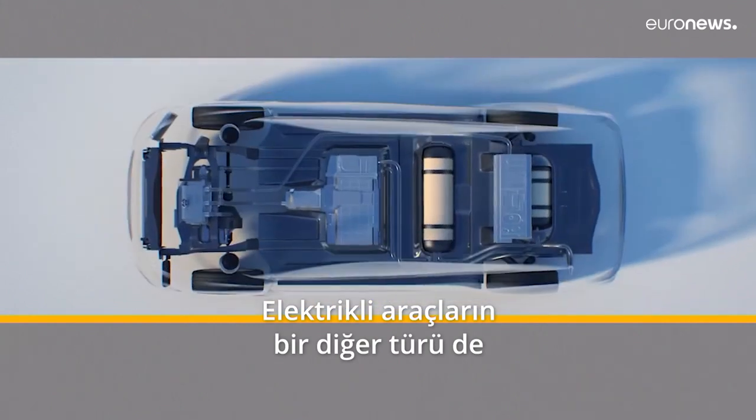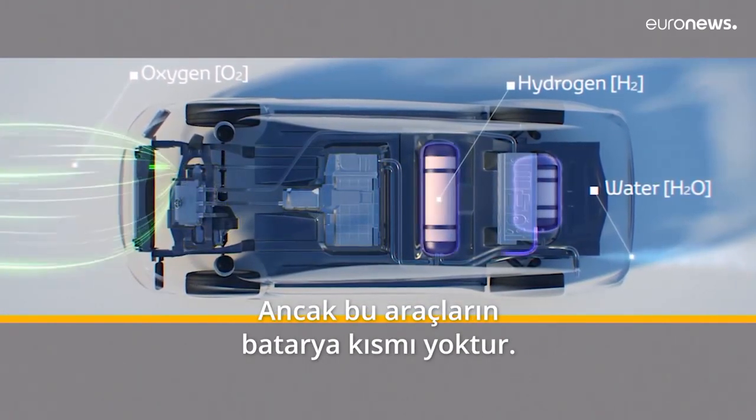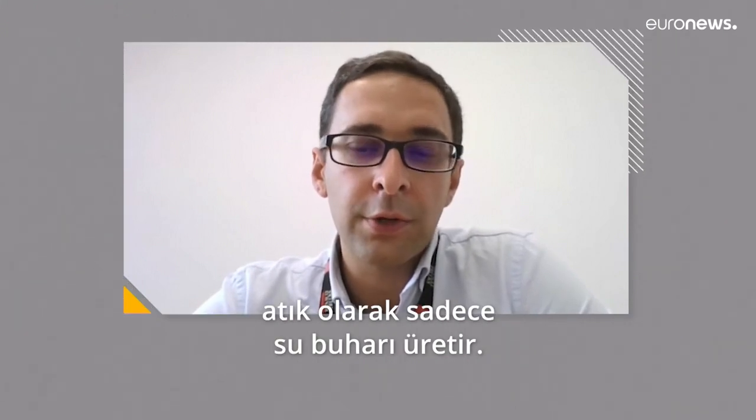The last type of electric vehicle is those that run on hydrogen. This time there is no battery — these vehicles use hydrogen to produce electricity on board and emit water vapor from the exhaust.